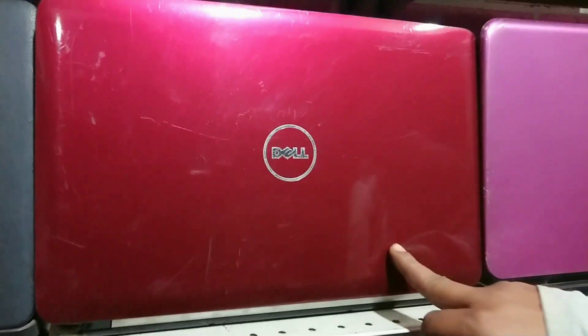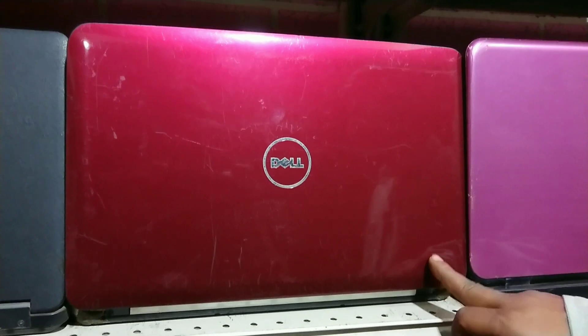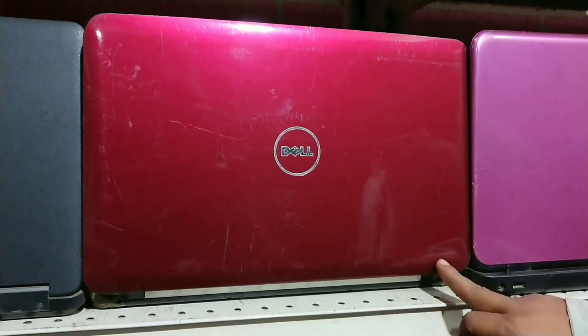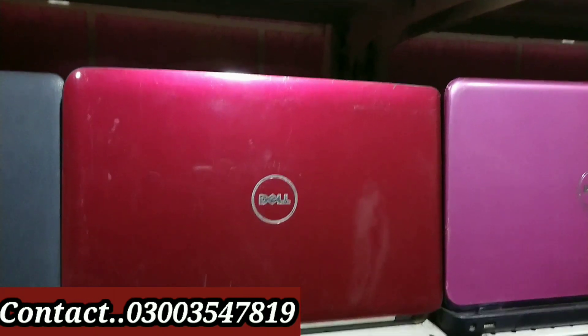This is also a glossy machine with 4GB DDR3 RAM and 200GB hard drive. Market price is 14,000 Rs. I'm giving it for 10,500 Rs.